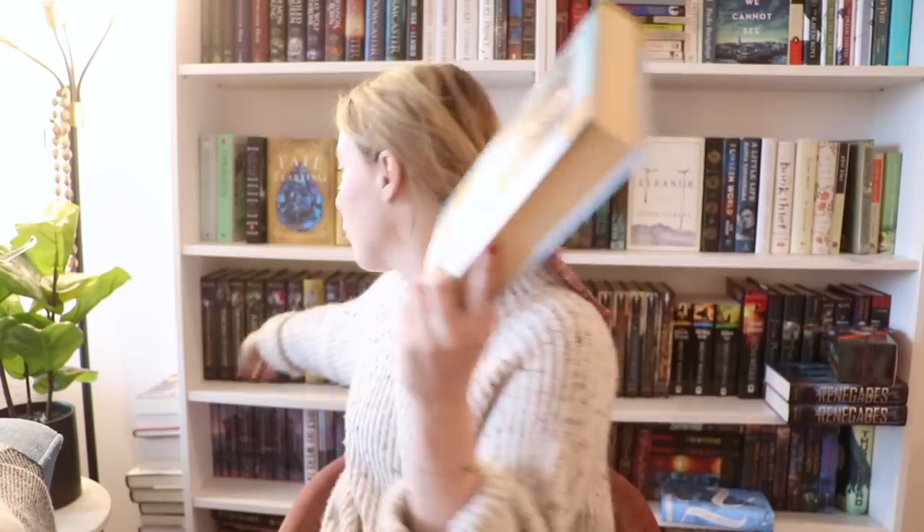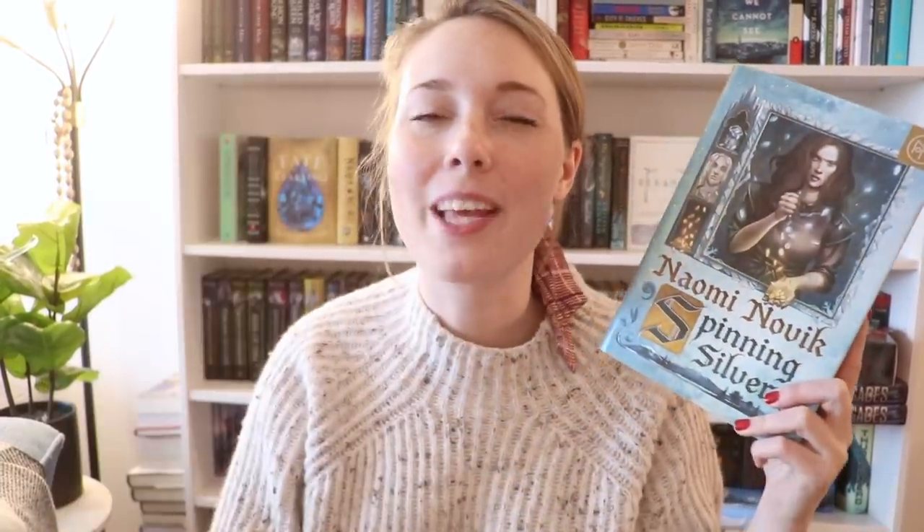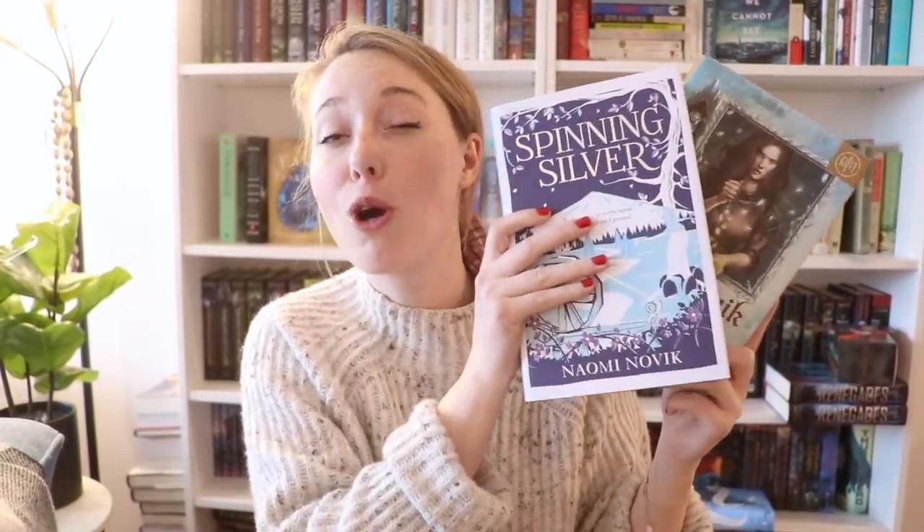I have Spinning Silver by Naomi Novik, which I love, but I also own this beautiful UK edition of the same book. Again, it seems unreasonable to own both, especially because I love the UK edition so, so much more. But this one is nice too — I just don't need both copies.